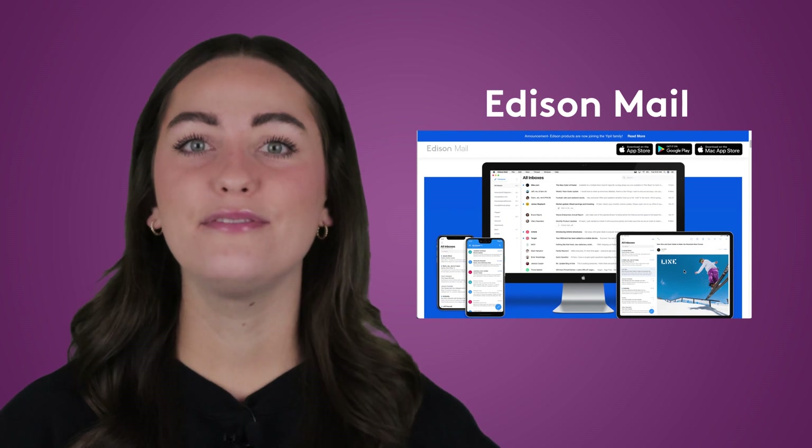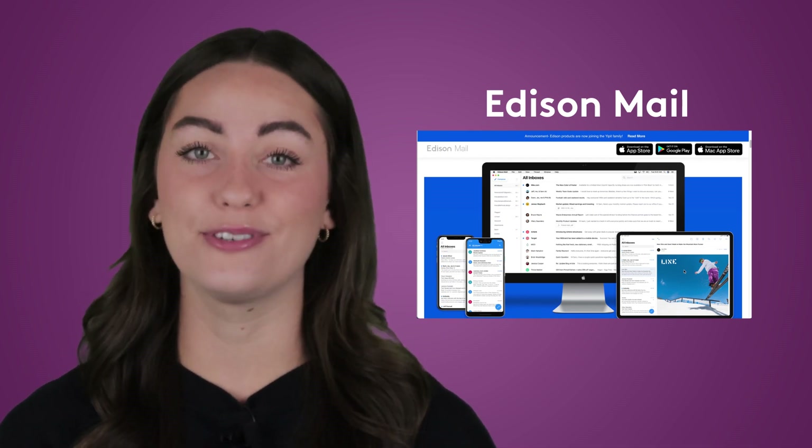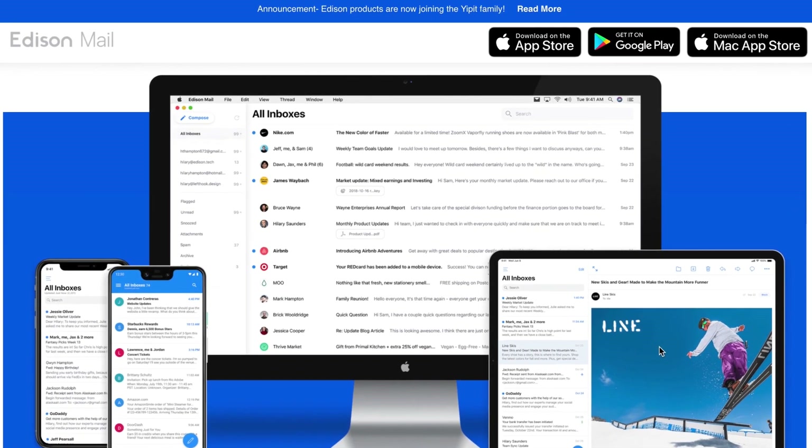And finally, Edison Mail. You might have noticed ads creeping into your Gmail inbox lately, or heard about Microsoft harvesting your email data. If this worries you, try Edison Mail, a strong Gmail competitor that promises an ad-free and secure email service.